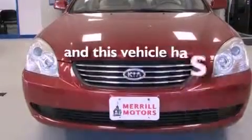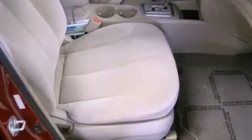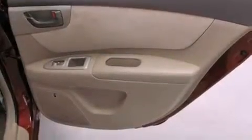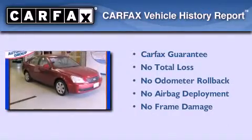This vehicle has less than 74,000 miles. With an EPA estimated rating of 31 miles per gallon on the highway, it doesn't compromise fuel efficiency for size, comfort, or fun. Not to mention that this Kia qualifies for the Carfax buyback guarantee.